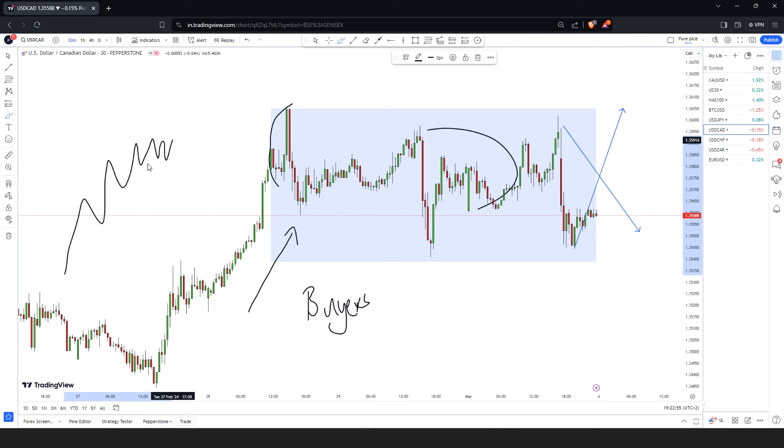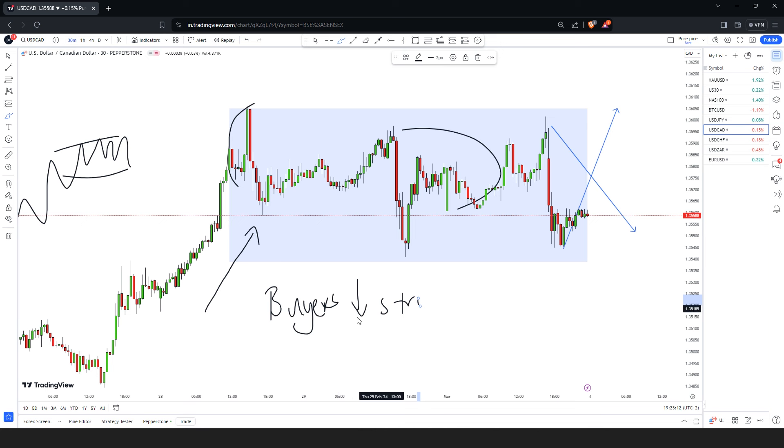When the market enters a range after an uptrend, it definitely means that the buyers are going down in terms of strength. So whatever you do inside the range, make sure that you don't bet with the buyers, because the fact that the market is in the range means the buyers' strength is decreasing. So when you see price approaching support, you shouldn't rush into making buying decisions because it is not easy for price to continue to go up.